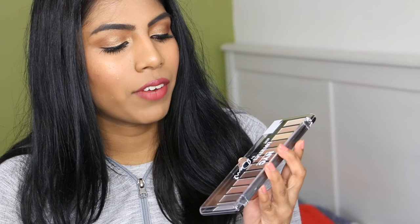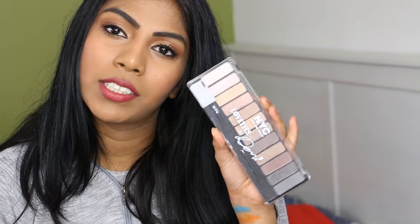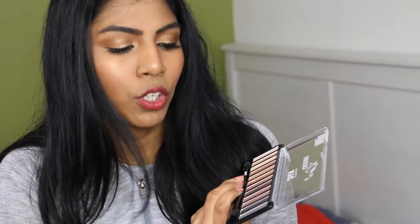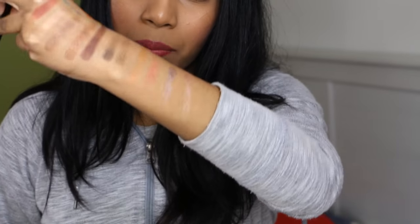Then I have the NYC Lovatics palette — I think it's by Demi Lovato, though I always get confused. My friend sent me this and I really like the quality. It's all neutrals from light to dark — beautiful shades. The pigmentation is amazing and I'm pretty sure it's very affordable.